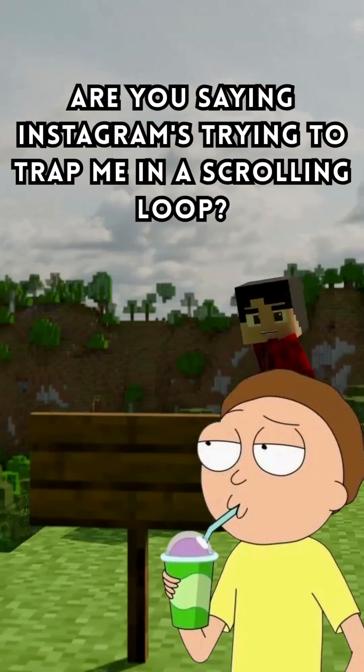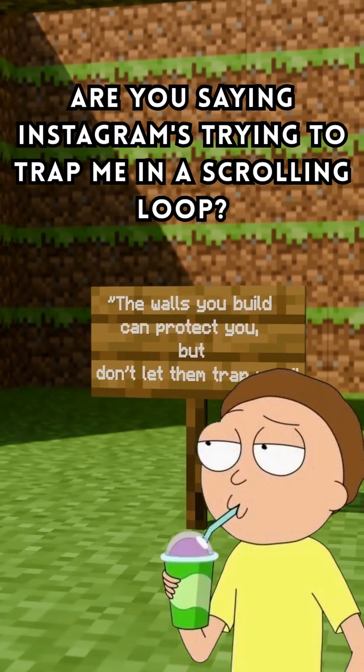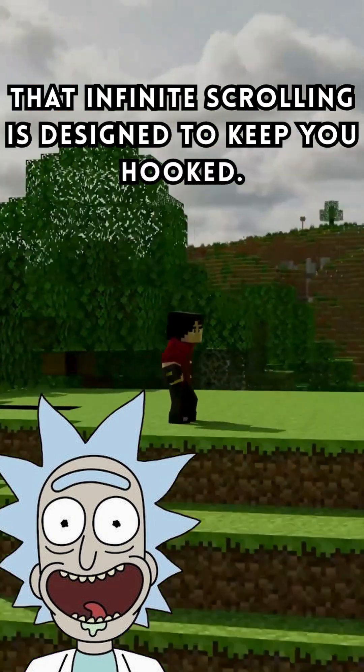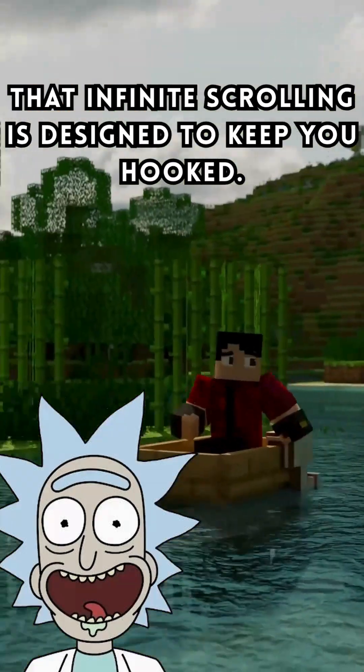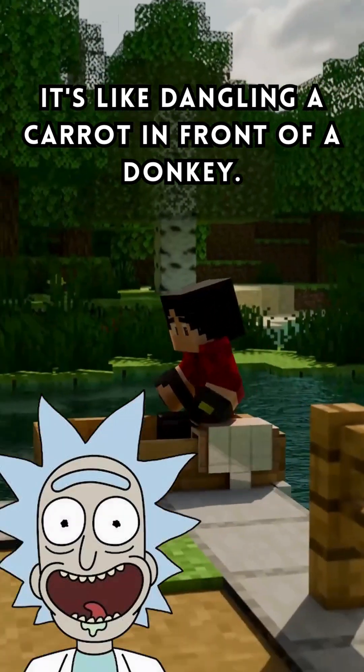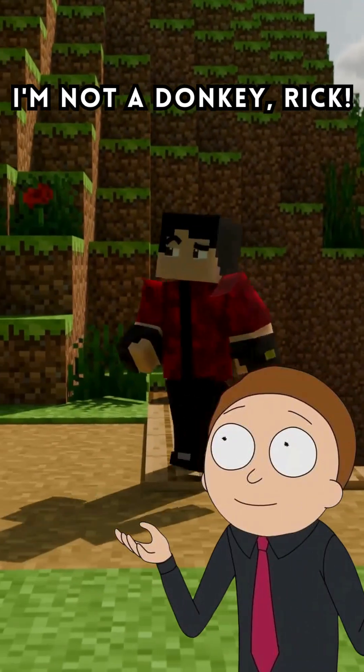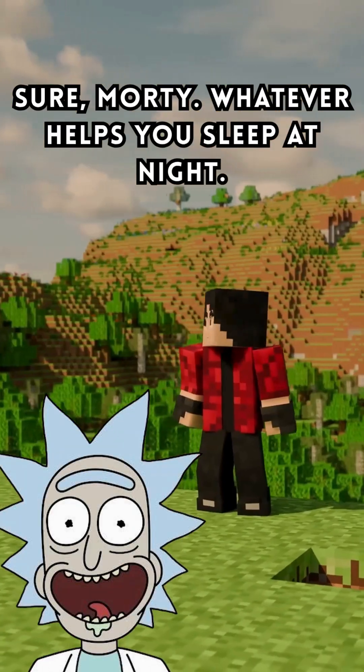Jeez, Rick. Are you saying Instagram's trying to trap me in a scrolling loop? Oh, Morty, it's not trying — it's succeeding. That infinite scrolling is designed to keep you hooked. It's like dangling a carrot in front of a donkey. Except you're the donkey, Morty. I'm not a donkey, Rick. Sure, Morty. Whatever helps you sleep at night.